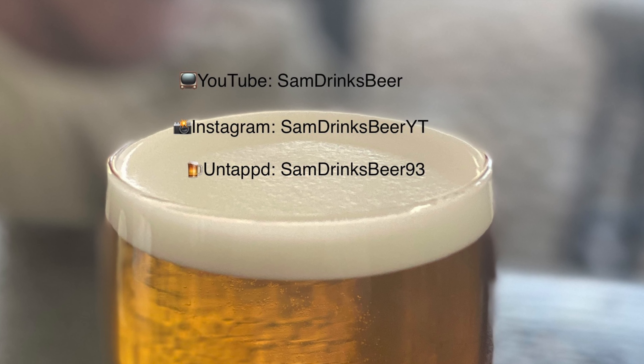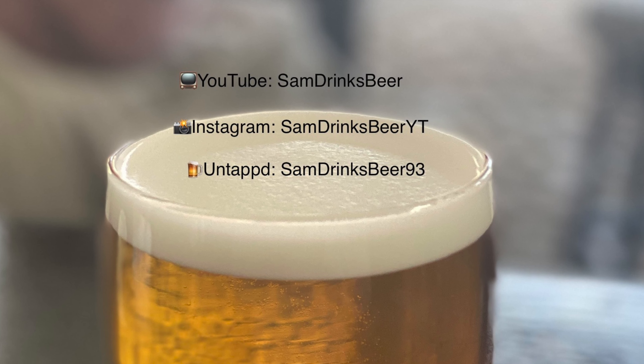Thank you for watching. As always, please subscribe, like, and comment. Add me on Untappd: SamDrinksBeer93. Follow me on Instagram: SamDrinksBeerYT. Hopefully check out my other videos and I'll hopefully see you again. Cheers.